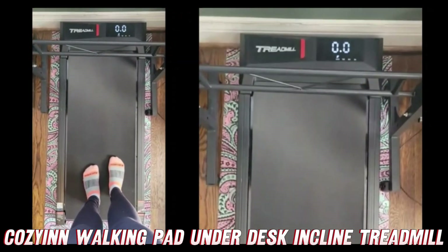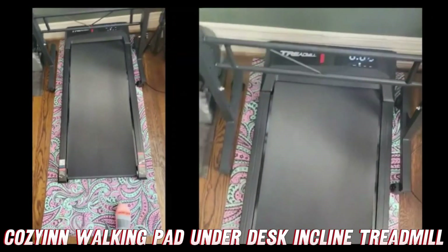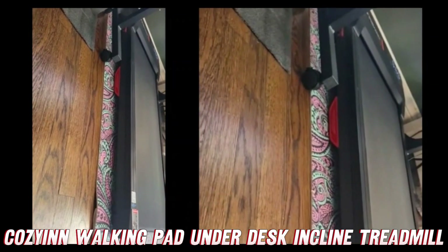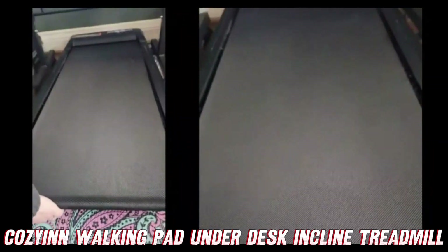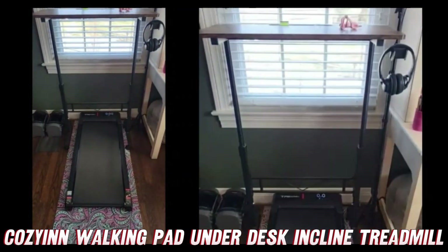I'm really happy with it. I'm 5'4" and it's good for my stride. If you are a little taller, it might feel a little short. But I'm really happy with it — it's not too thick. I could slide it under my couch if I wanted to. It's easy to put together, easy to pick up and lift, not too heavy. So yeah, I'm really happy with it.